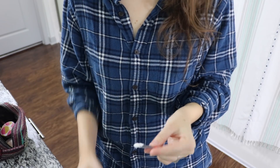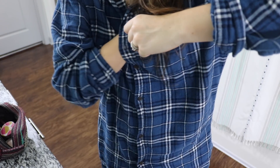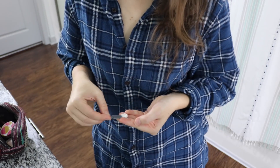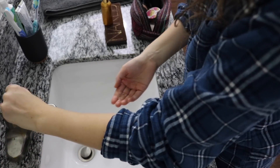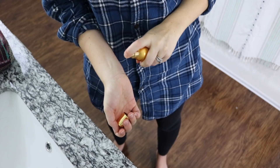Next up I put on some deodorant. This is Schmidt's deodorant — it comes in a glass jar and I use the scent bergamot and lime. It's definitely different; it's kind of a cream moisturizer that you put on and just let rub in. While it's definitely not perfect, it's one of the better natural deodorants I've used. Because you apply it directly with your hands, I always make sure to wash my hands after using it.